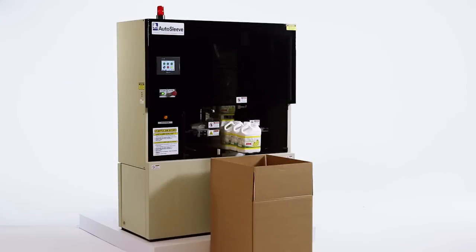Once the bottle is sleeved, it is transported onto a conveyor and another bottle pushes in.